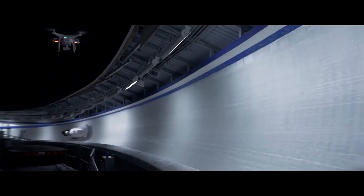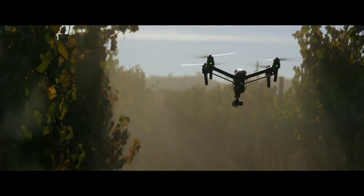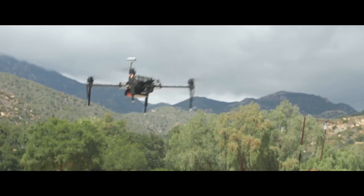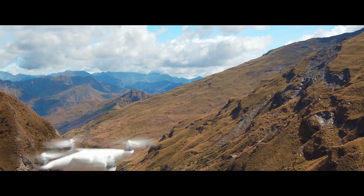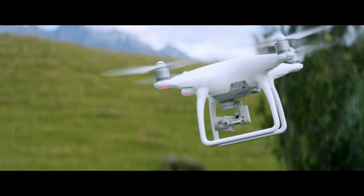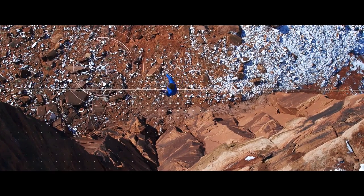When DJI takes to the sky we break new ground. It's that simple. Every time we innovate it becomes the standard. Often imitated but never replicated. Our newest creation is all this and more. The Phantom 4 is an easy-to-use flying camera powered by the world's most advanced artificial intelligence technology.